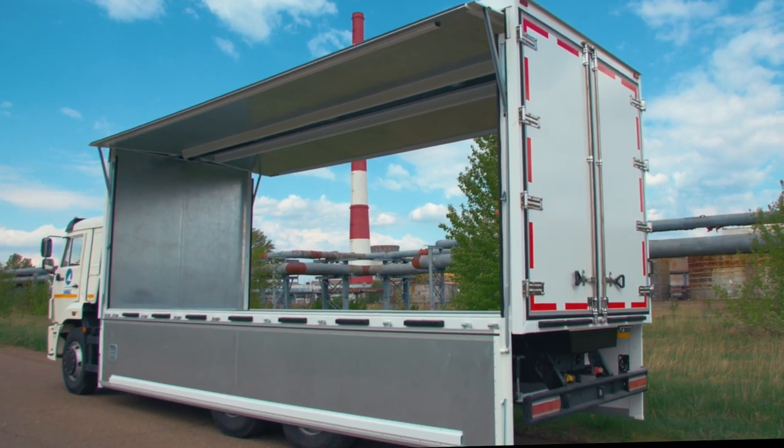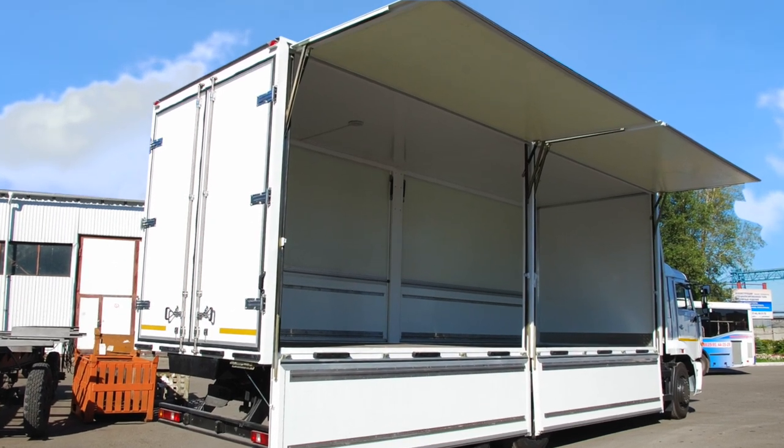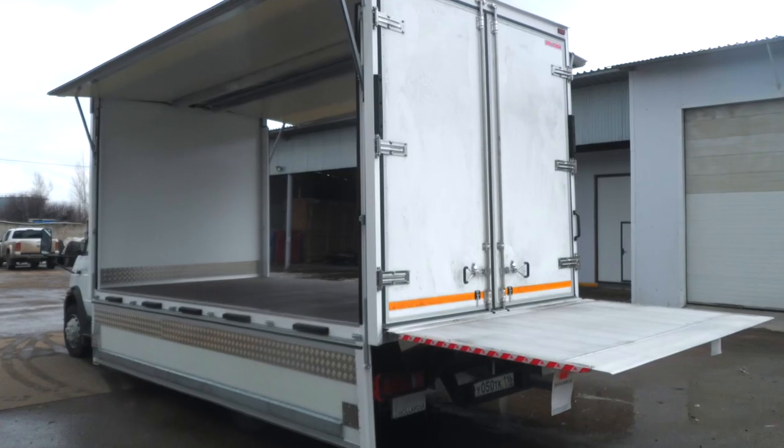In addition to the basic version of the van with the sideboard sliding under the roof, the following versions are possible: with an upper lift board of the butterfly type, and with a tail lift board.